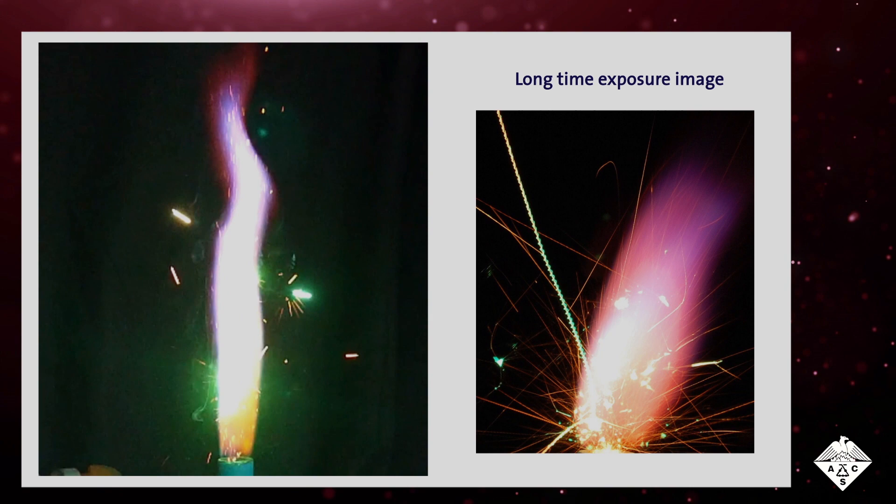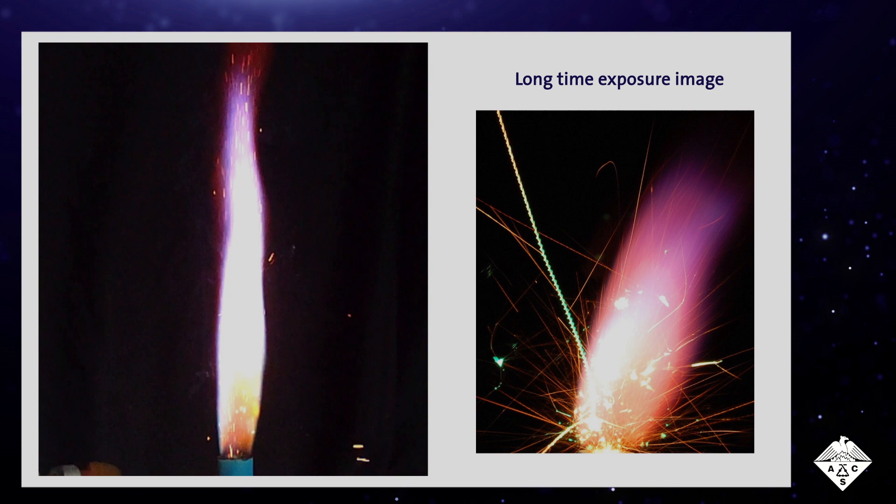An example is this burning ytterbium copper alloy that releases showers of long sparks that noticeably switch from golden to deep green.